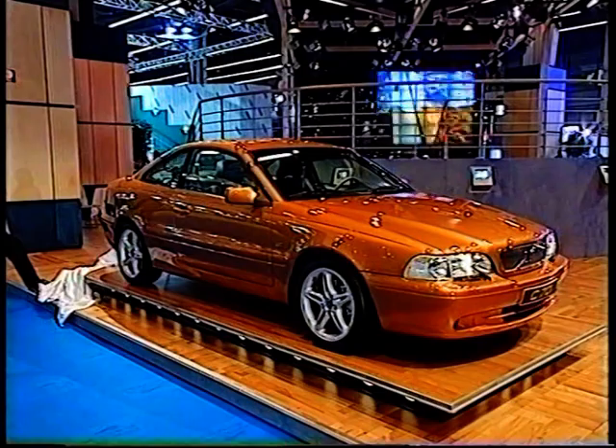Vilka är närmaste konkurrenterna till bilen som ni presenterar här? Ja, jag tror att man kan säga att det är våra tyska vänner, och det finns också någon i Japan som kanske mest konkurrerar med den produkten vi har bakom oss här nu. Det gäller väl ungefär hela vårt sortiment — att vi har våra huvudkonkurrenter i Europa, men det finns också några japaner.